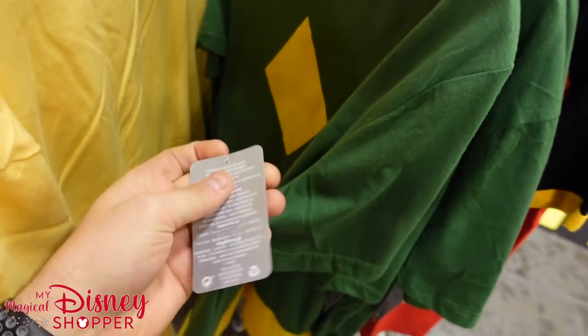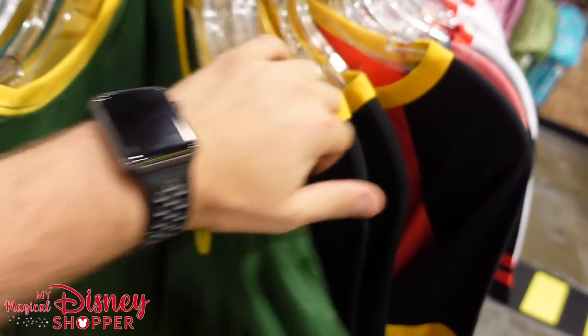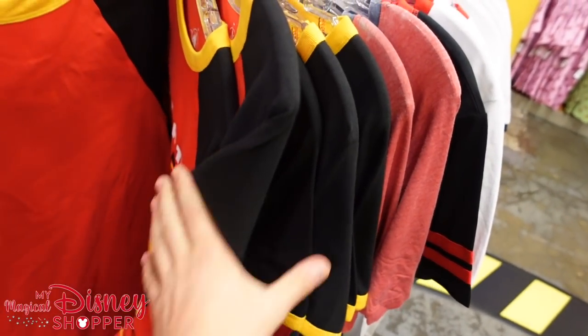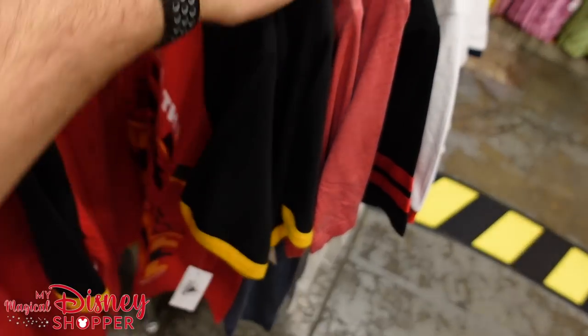We've got three Caballeros shirts, 20,000 Leagues Under the Sea for $12.99 — such a fun film created so long ago. This awesome WandaVision shirt for $19.99 — that's Vision's Halloween costume slash original look. And the Unleashed the Animal shirt — we've seen that here for almost what feels like a year — $12.99.